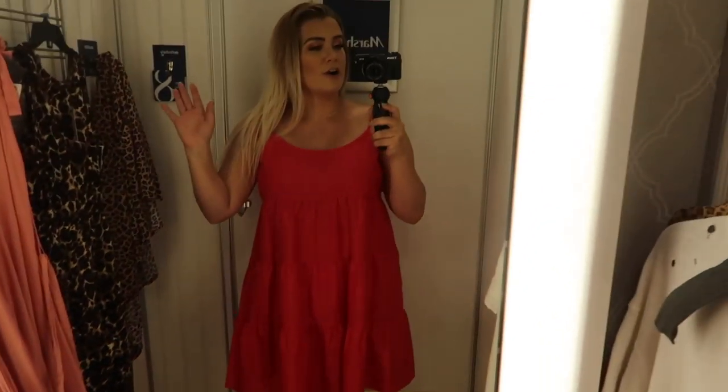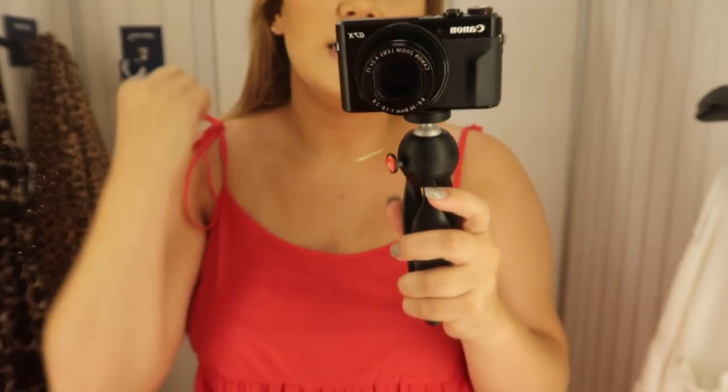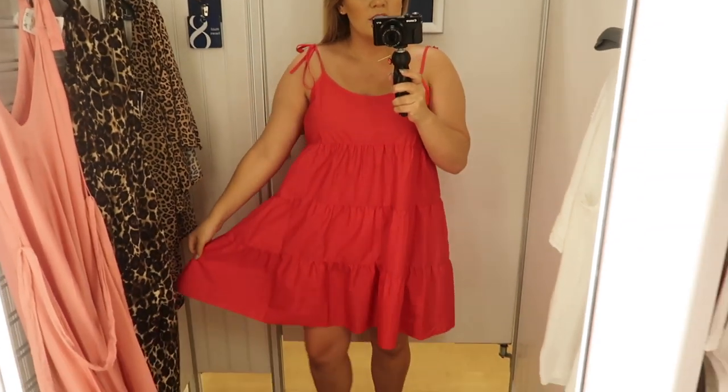Next we have this hot pink, kind of reddish dress — so summery, it's so fun. This is by far my favorite thing that I've tried on so far. I have fallen in love. I love the little detailing on the straps — you just tie them up and they are adjustable. This is perfect; I'm obsessed.